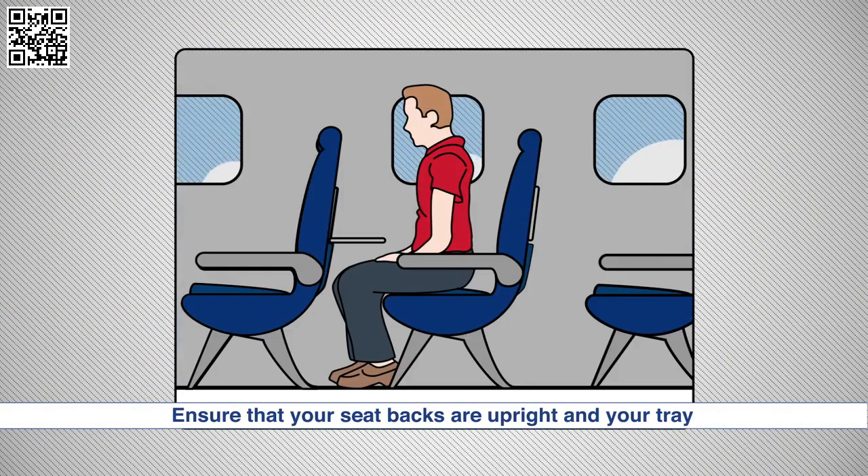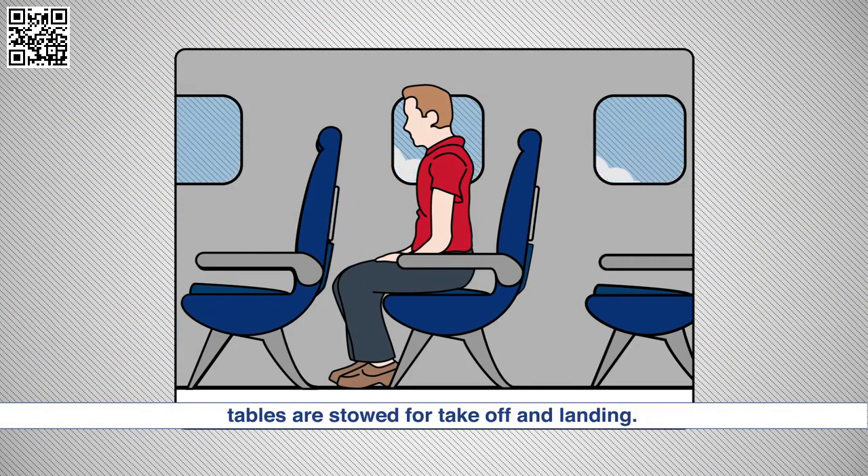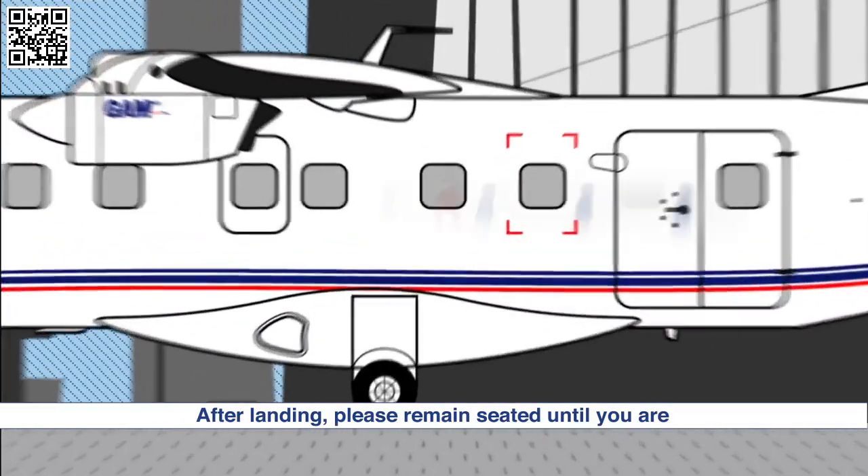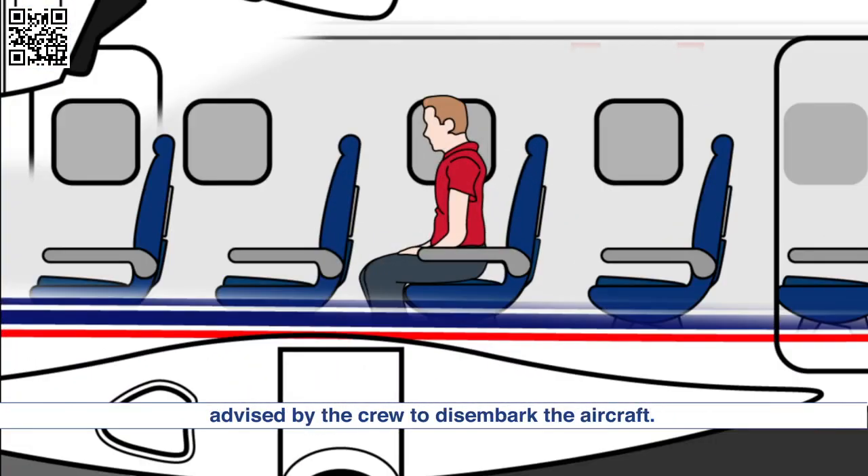Ensure that your seat backs are upright and your tray tables are stowed for takeoff and landing. After landing, please remain seated until you are advised by the crew to disembark the aircraft.